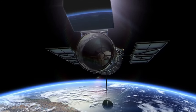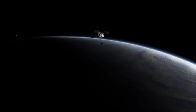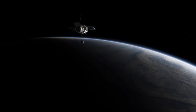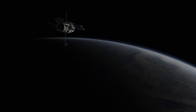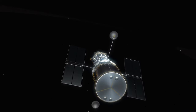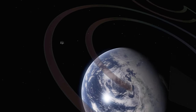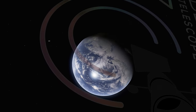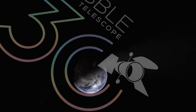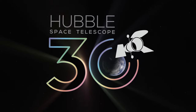Each year, the NASA-ESA Hubble Space Telescope dedicates a small portion of its precious observing time to taking a special anniversary image focused on capturing particularly beautiful and meaningful objects. These images continue to challenge scientists with exciting new surprises and to enthrall the public with ever more evocative observations. To celebrate Hubble's 30th anniversary, let's look back at the beauty and science behind each of the anniversary images unveiled as of 2005. In this video, we will also unveil the very special 2020 Hubble Space Telescope 30th anniversary image.